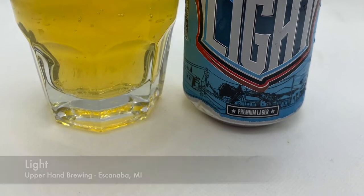Today we're starting off with Upper Hand Brewing's Light Premium Lager, 4.2%. Upper Hand is from Escanaba, Michigan. First beer of the day, four point two percent, the lightest one of the day. It tastes a little skunky, almost got kind of a tiny taste. It finishes really bubbly, like I feel bubbles in the back, or maybe that's a bitterness.